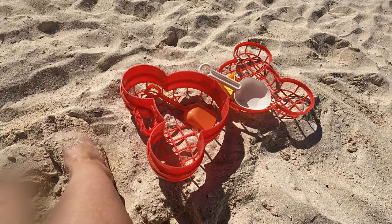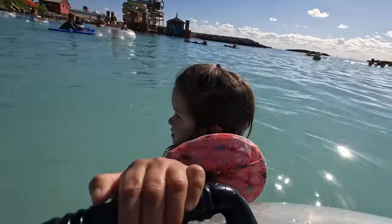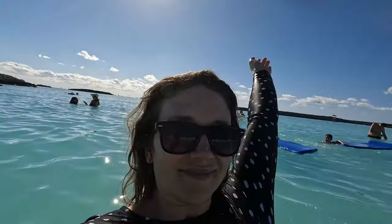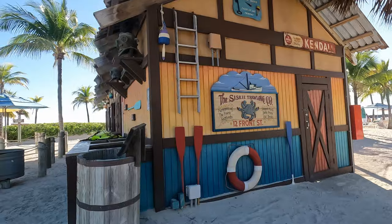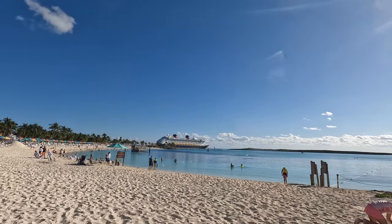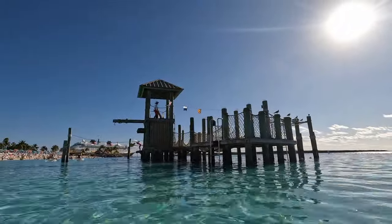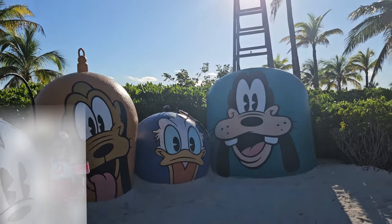We were able to get some floats that were no longer being used by other guests. My oldest daughter did the Pelican Plunge water slide for the first time — I was focused on her so I didn't get video, but it was so fun! My youngest Mia loved pulling me around in the tubes and walking around in them herself. We then went back to the first family beach so my five-year-old could try the obstacle course in the water — she was a little too small, but she tried. We did not go to Serenity Bay this visit, but my husband and I have been on previous sailings and absolutely loved it.